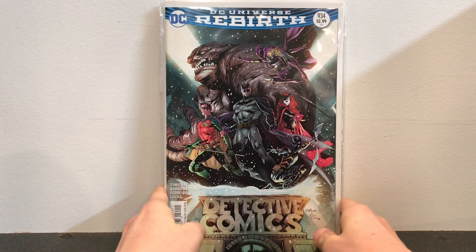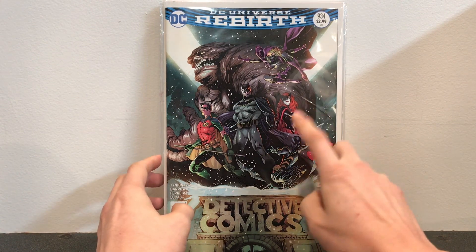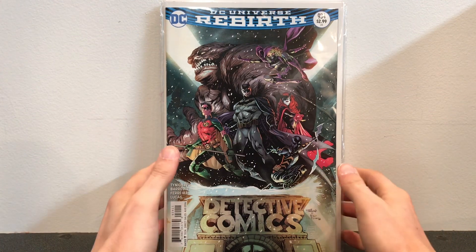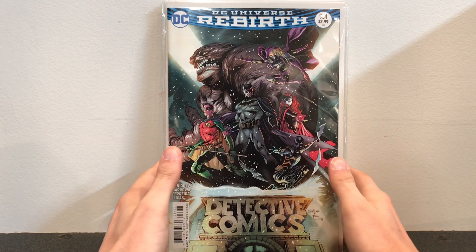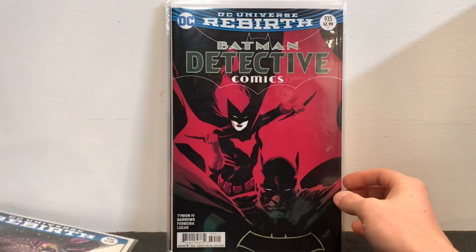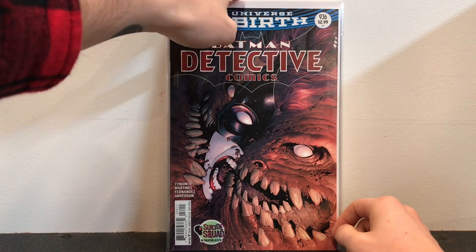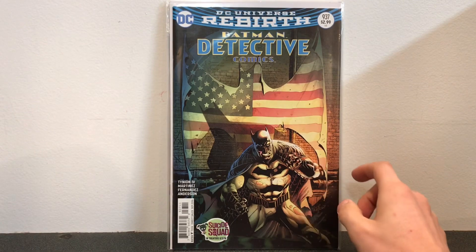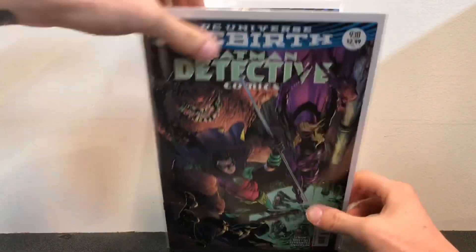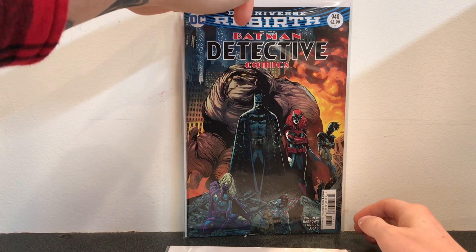Here is the start of my Detective Rebirth books — this was a better story than the Batman Rebirth books. In this story, Kate's dad is coming up with a Batman army to get rid of Batman because he thinks they'd do a better job protecting Gotham. They capture Batman, kick the crap out of Batman, and it's up to this team to go and save him. There were a couple of good covers — this one with Clayface kind of taking over Batwoman, and this one with the flag all torn up in the background making the Bat symbol. Batman numbers 938, 939, and 940.